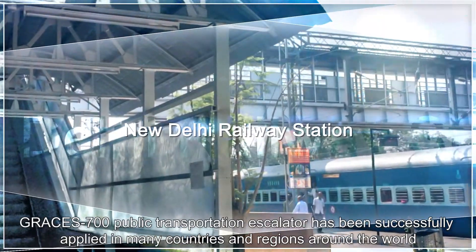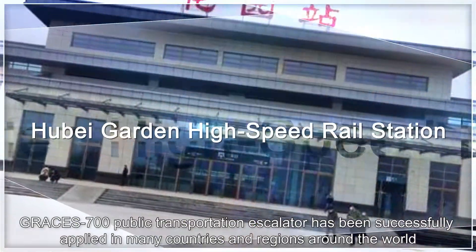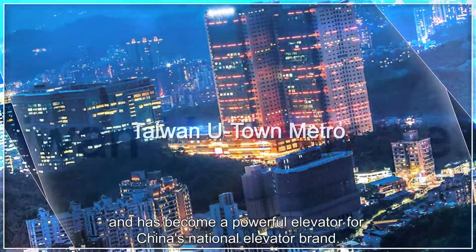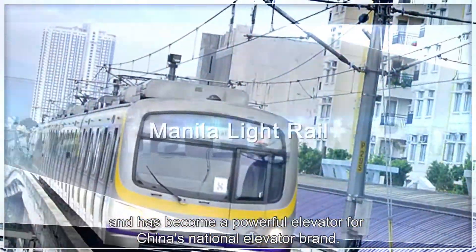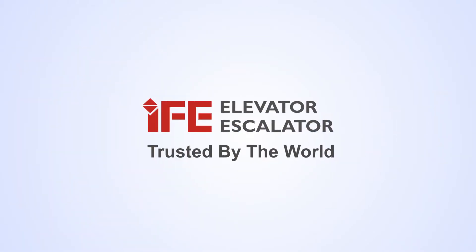Grace's 700 public transportation escalator has been successfully applied in many countries and regions around the world and has become a powerful elevator for China's national elevator brand. IFE Elevators — trusted by the world.